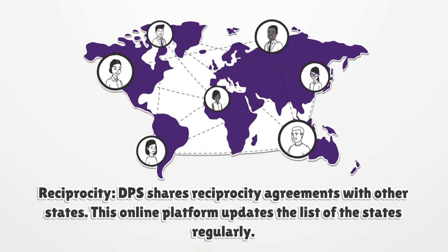Reciprocity: DPS shares reciprocity agreements with other states. This online platform updates the list of the states regularly.